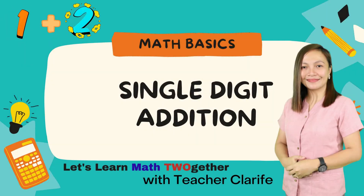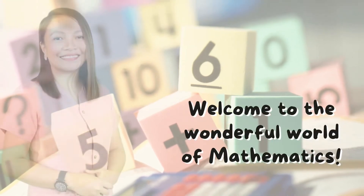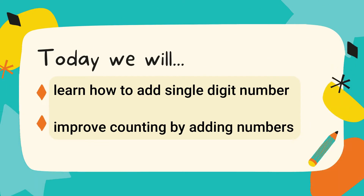Hello kids! I am Teacher Clarife and today we will learn single digit addition. Are you ready? Great! Now welcome to the wonderful world of mathematics. Today we will learn how to add single digit numbers and improve counting by adding numbers.